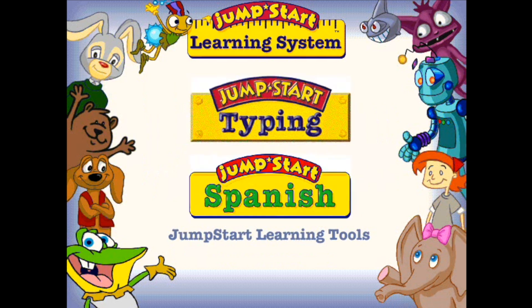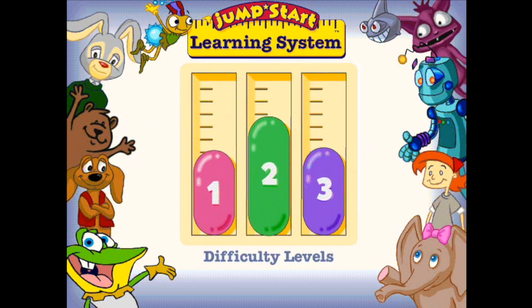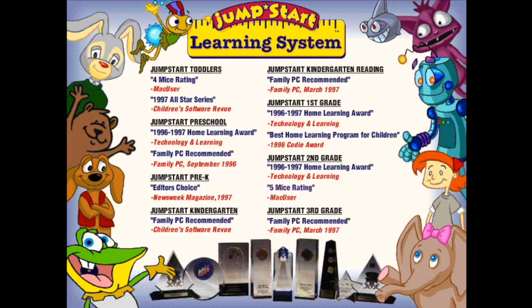JumpStart's adaptive learning technology automatically tracks and adjusts difficulty levels to match advancing abilities. Exclusive features like the Parents' Progress Report help parents monitor a child's progress and track success. Bring fun and excitement to the learning process with award-winning JumpStart, the grade-based learning system that grows with your child.